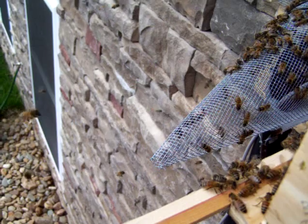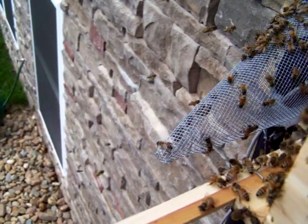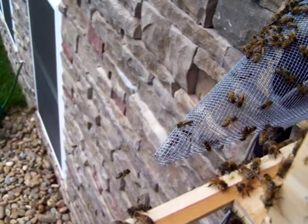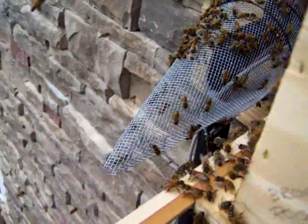Bees exited in the cone — this is the first day of the trap out. I put it on last night, and it seems to be doing a pretty good job.